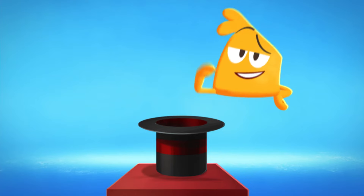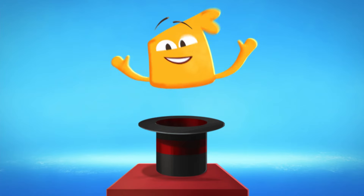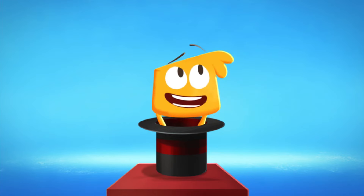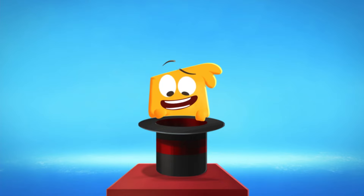The amazing Squidgey here to perform a special trick! I'll reach into my magic hat and pull out a rabbit! Hey, rabbits don't rib it! Let's try that again. An otter? I otter try again!